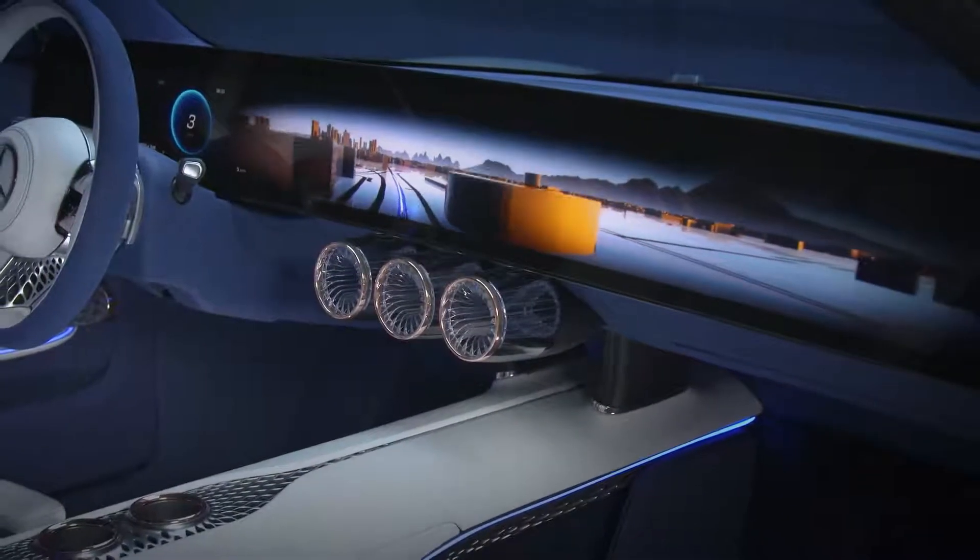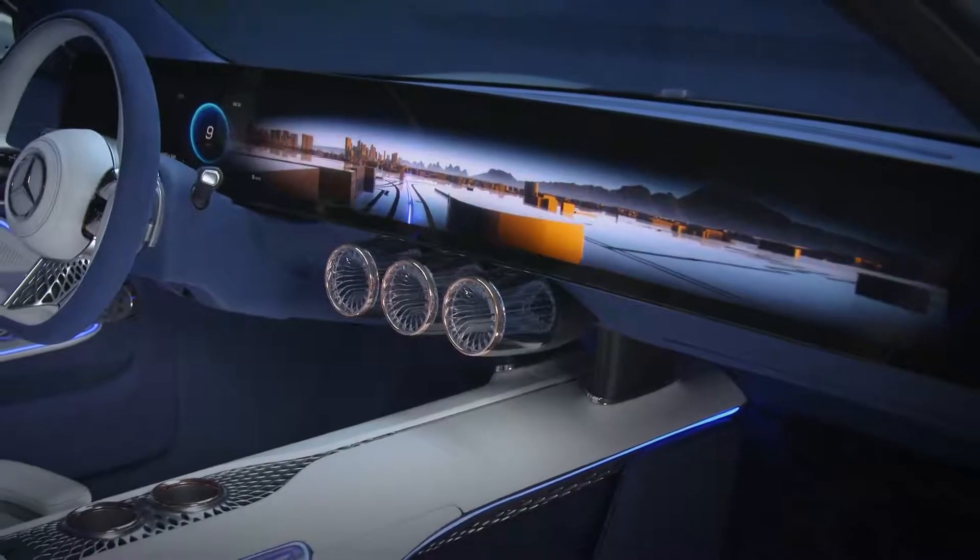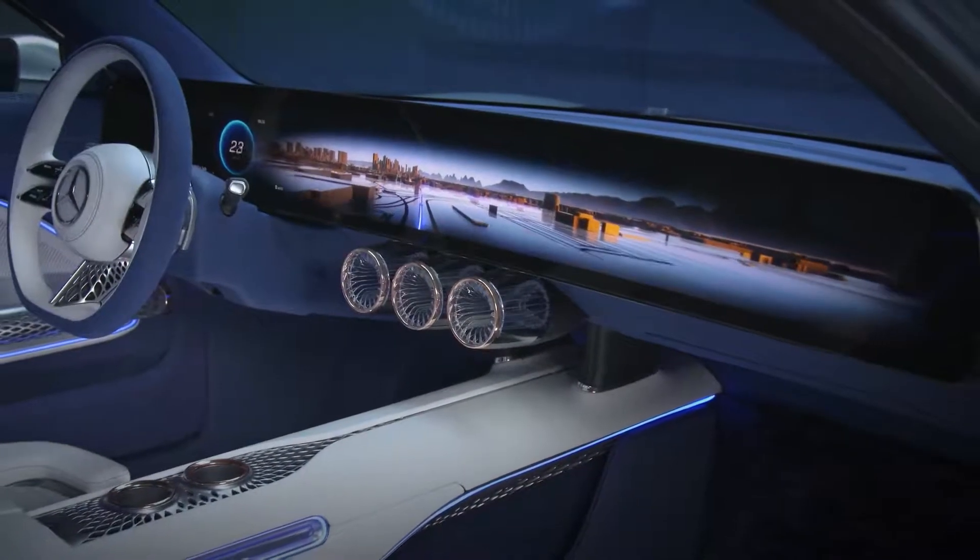The Zoom UI guides the driver through this world with different zoom levels and actively adjusts information on the screen to the context.